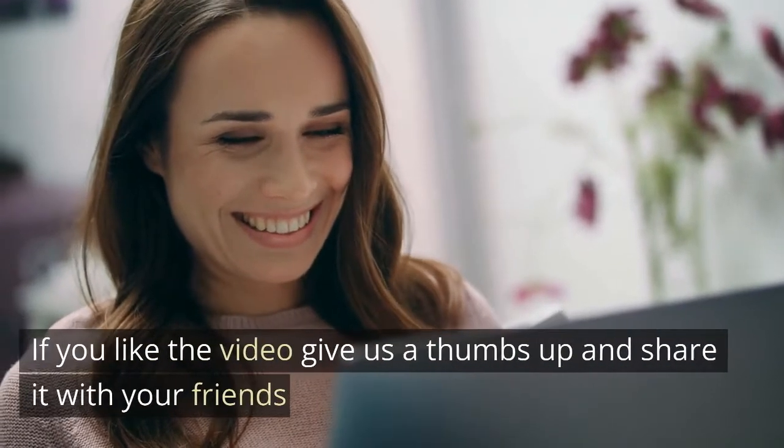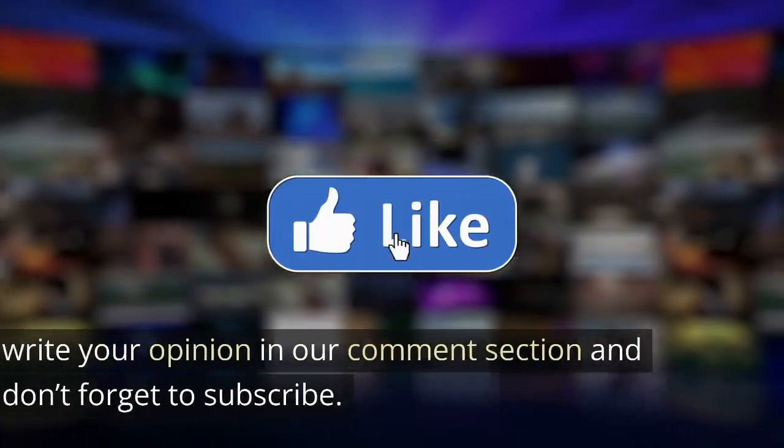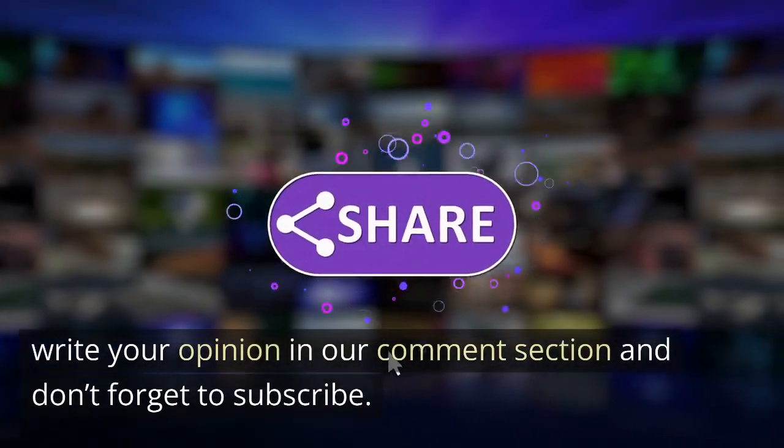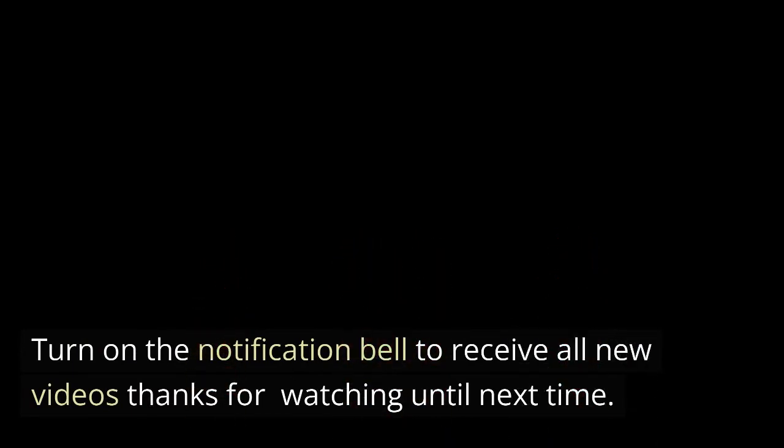If you liked the video, give us a thumbs up and share it with your friends. Write your opinion in our comment section and don't forget to subscribe. Turn on the notification bell to receive all new videos — thanks for watching, until next time.